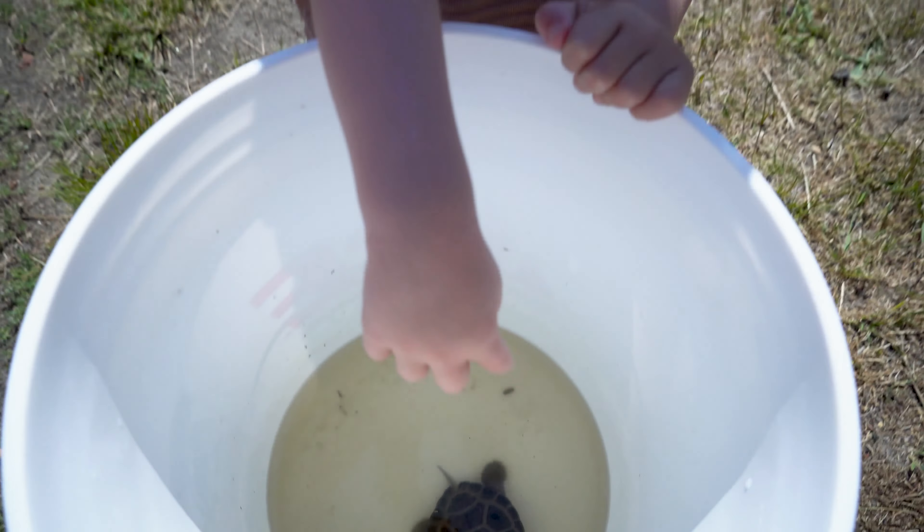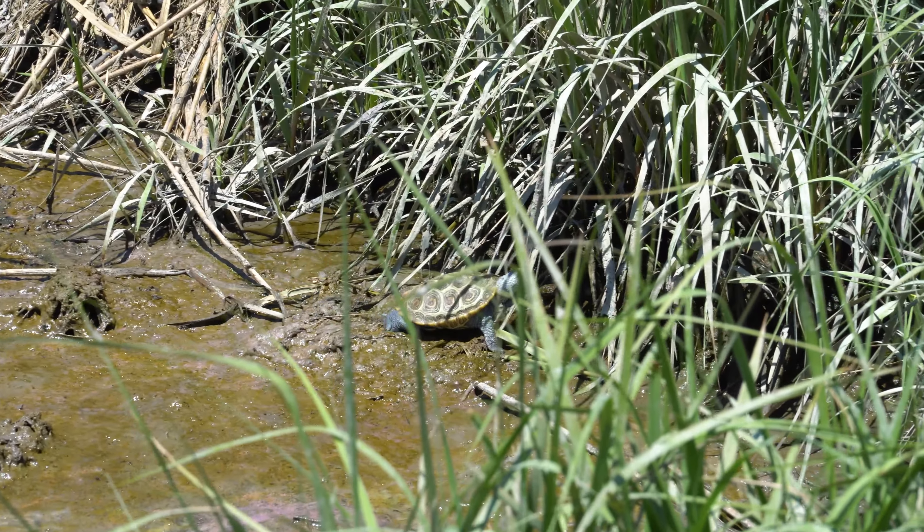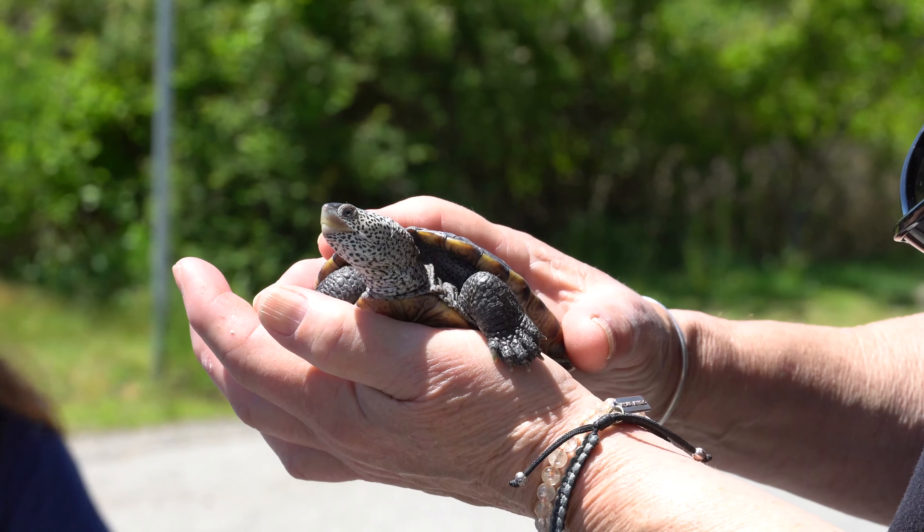The terrapin is a species that has a range all up and down the East Coast, from the Gulf of Mexico all the way up here to Cape Cod, which is its northernmost range.